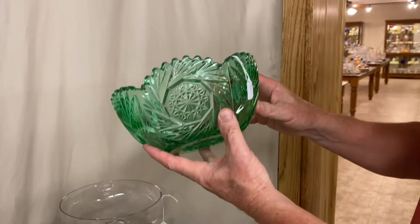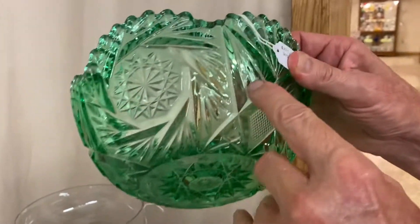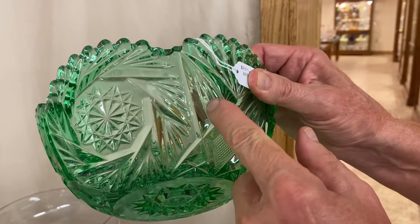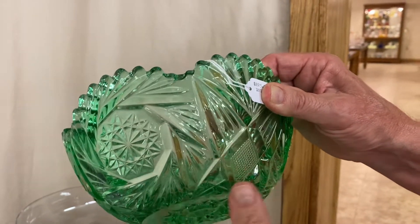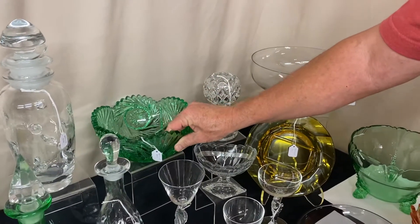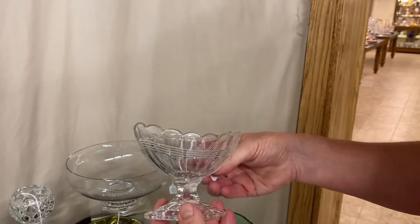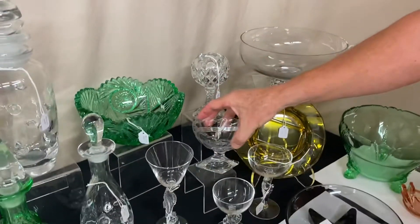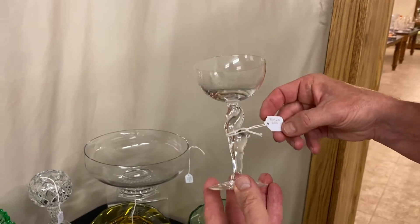Pinwheel and Fan eight-inch nappy in Moongleam — good shape overall, but there is a mold mark where the glass was touched when hot and moved slightly, leaving a little glass behind on one fan. Not damage — good to go. $225. Scare Simon Diamond Foot large footed nut, marked twice on the stem, $225. Pony stem cocktail glass, $225.